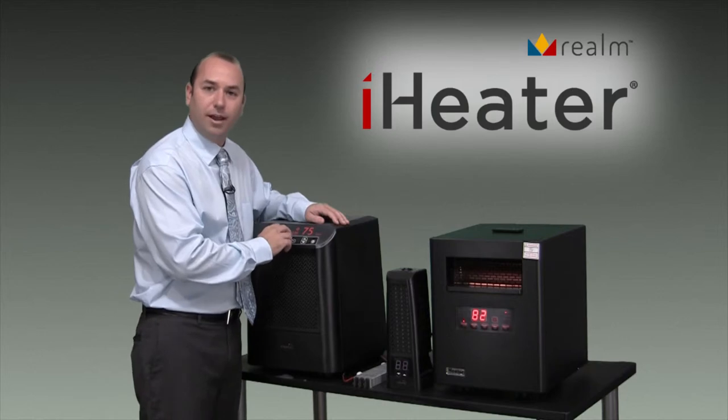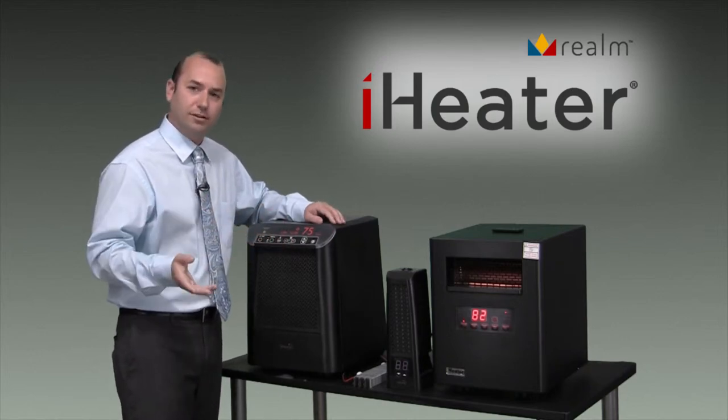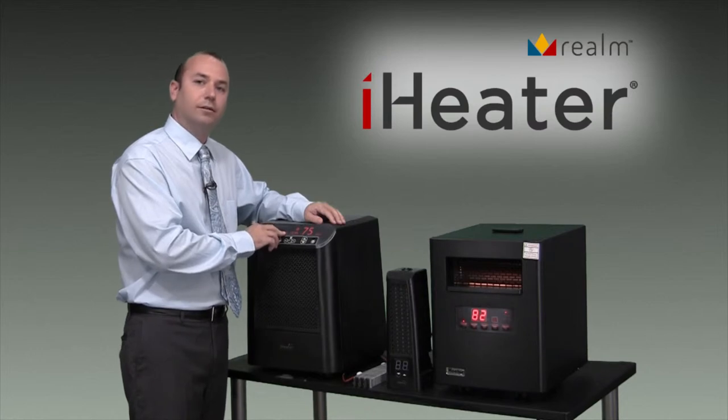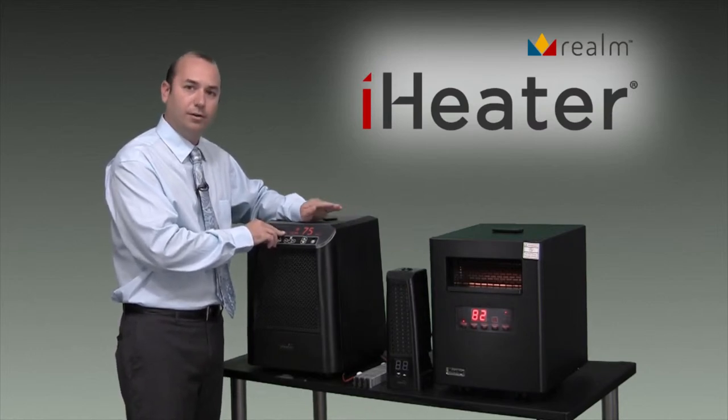It also has a programmable thermostat, similar to a coffee pot where you set it to come on at a certain time in the morning and go off at a certain time. Say you want the room to be warm when you enter it — you can set this to come on at any time you want and then go off at any time you want.